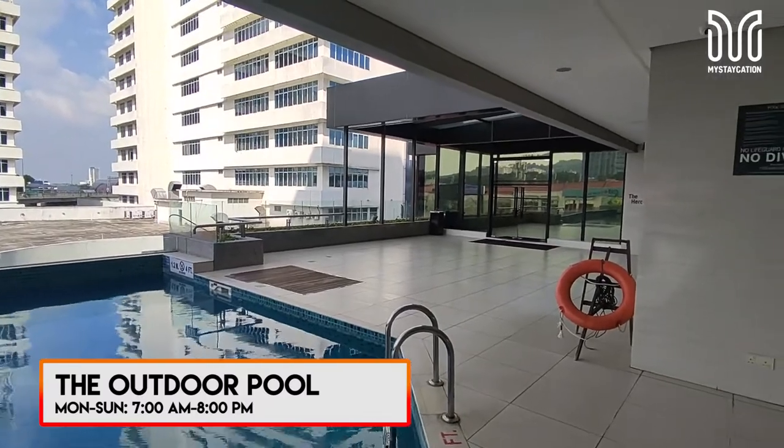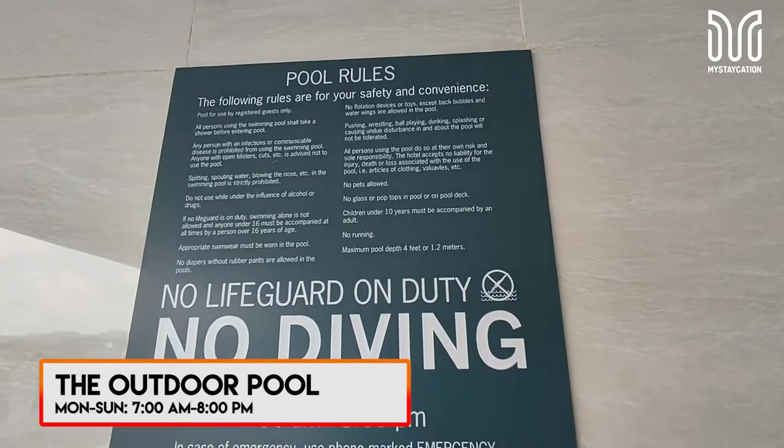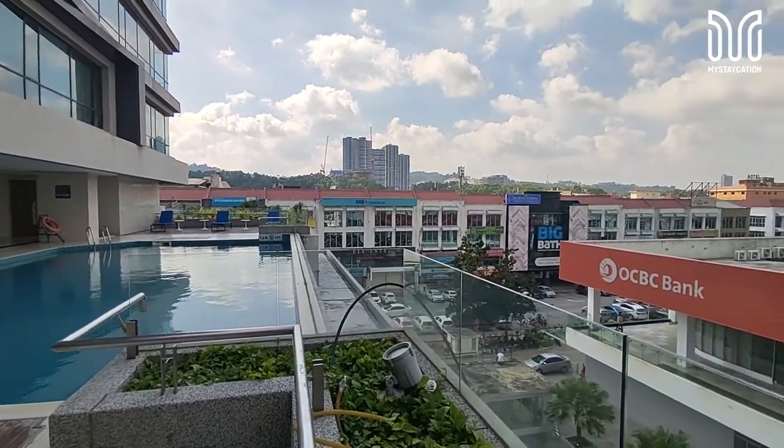The view is the same as our room view, but hey, we are here to relax. So soak yourself into the pool, look at the sky and close your eyes.